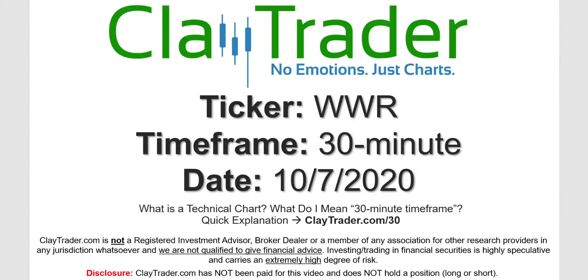Hey, it's Clay and this will be a video chart on ticker symbol WWR. We will take a look at the 30-minute timeframe. I'm not sure what I mean by 30-minute — I do offer an explanation video at that link.